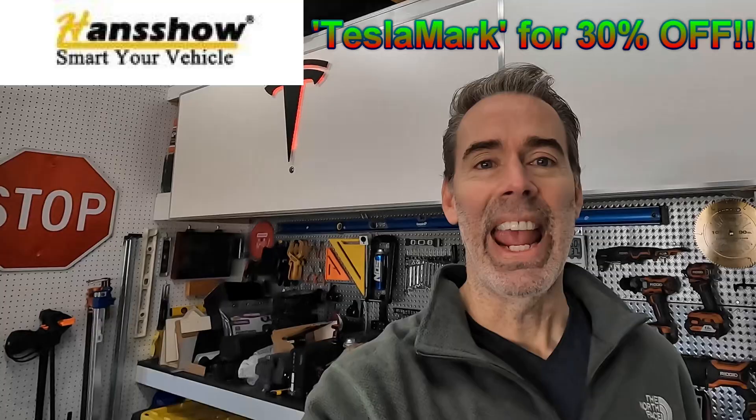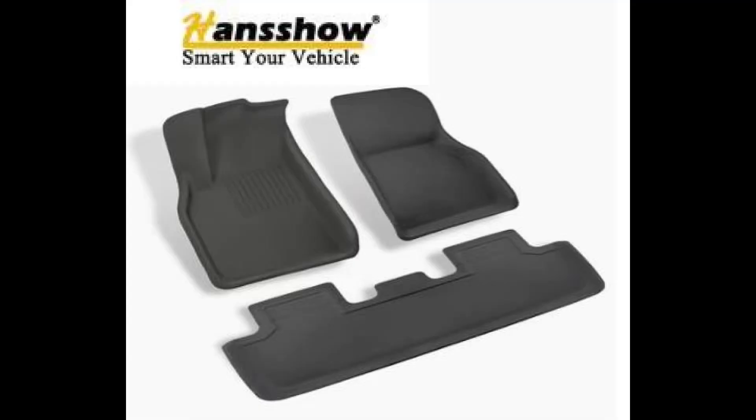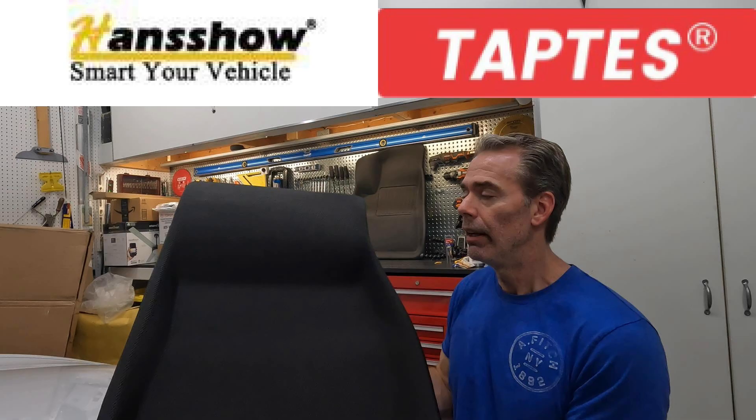I save the cooler, more expensive stuff for the end. If you decide to get anything from Handshow, please use the 30% discount code 'TeslaMark.' Starting off with floor mats — good floor mats are a necessity, and these are the best in many ways: material, design, price, lightweight. I did a whole floor mat review. The 3D Max Spider are perfectly good, but to get the same thing for much less money, go with the Handshow or TapTes.